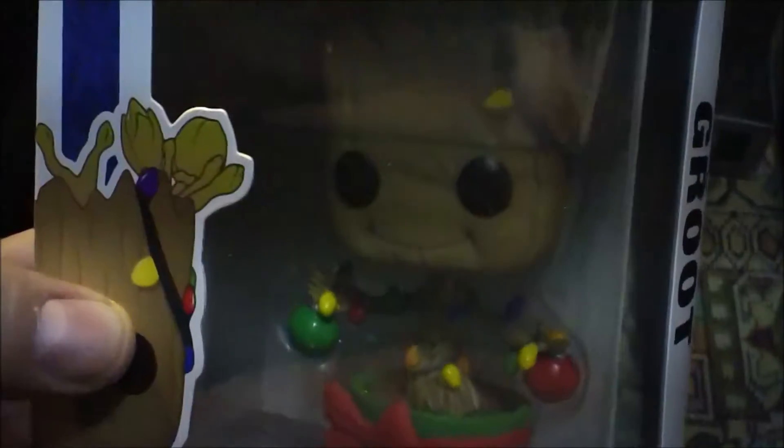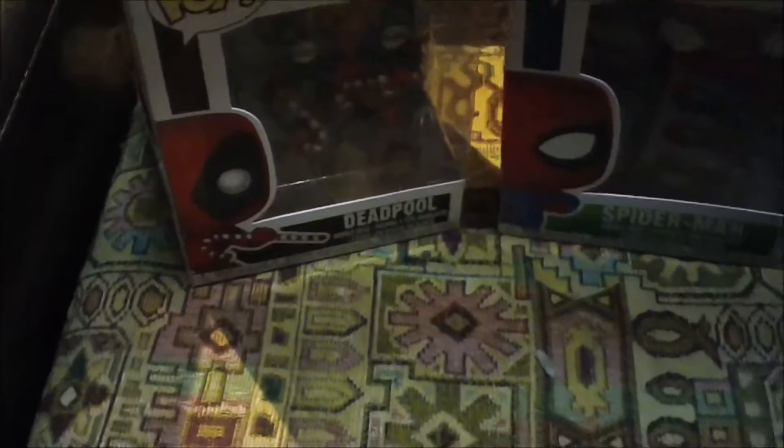And of course we have Groot decorated like a Christmas tree. I like that — it'd be kind of funny to watch him dancing around with all the decorations on. That'd be pretty funny.